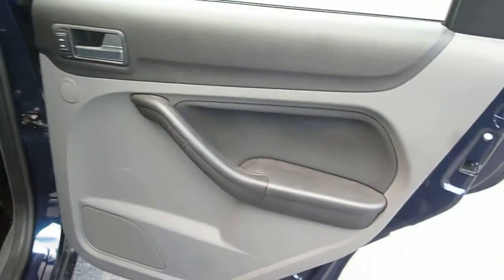Into the rear of the car — the door card is generally good, just a light scratch on the plastic here. The rear seat base and back upholstery all appears good and all the head rests are in place.